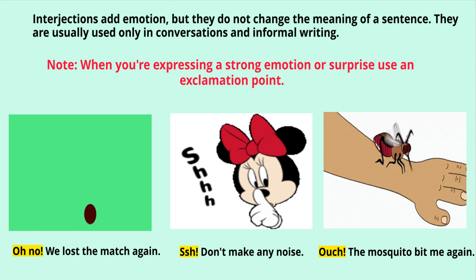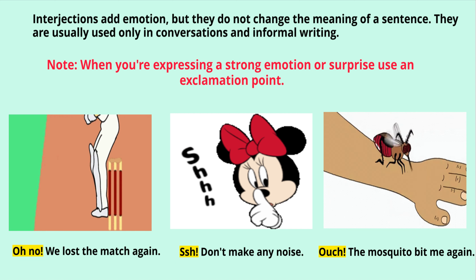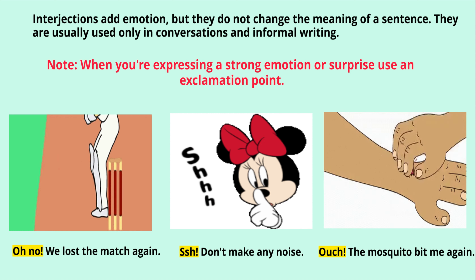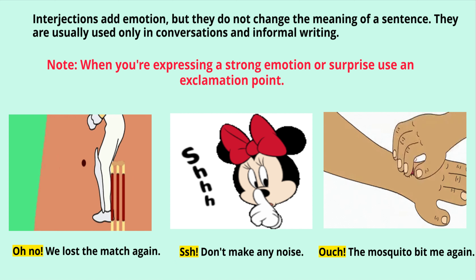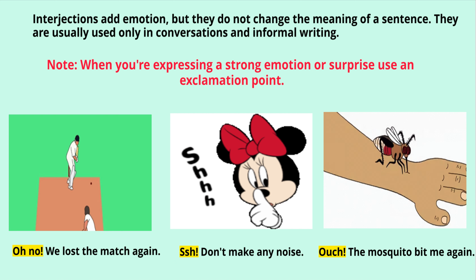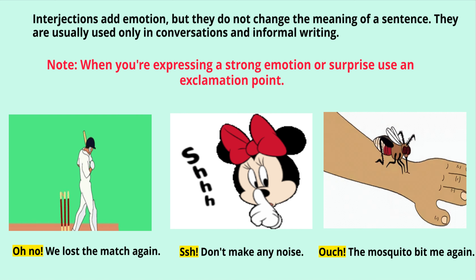Interjections add emotion but they do not change the meaning of a sentence. They just enhance your feeling. They are usually used only in conversations and in informal writing. We do not use interjections in formal writing because formal writing is written for someone you don't know personally, so the language should be more proper there. But in informal writing, like writing to a friend or your family who you know personally, you can use interjections.